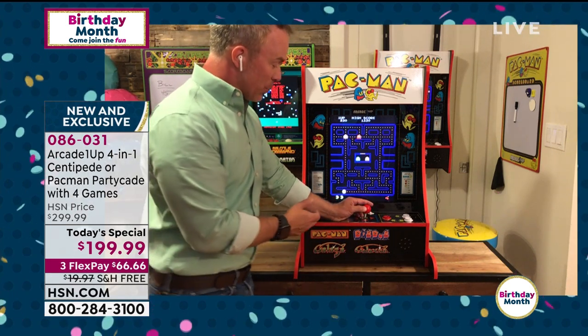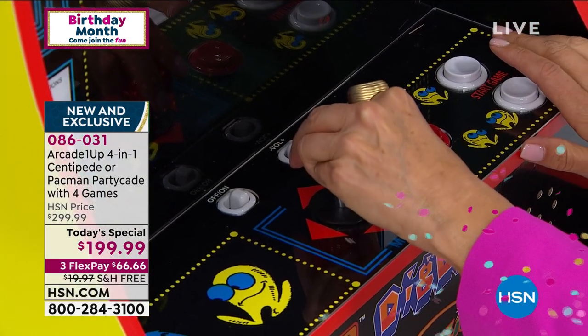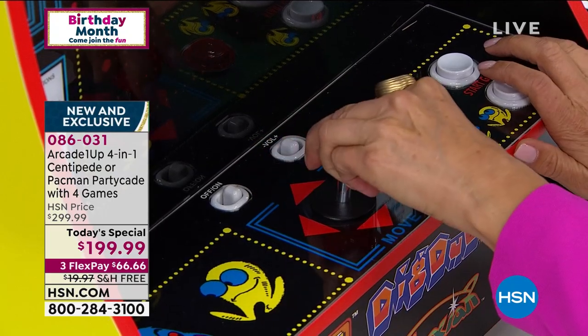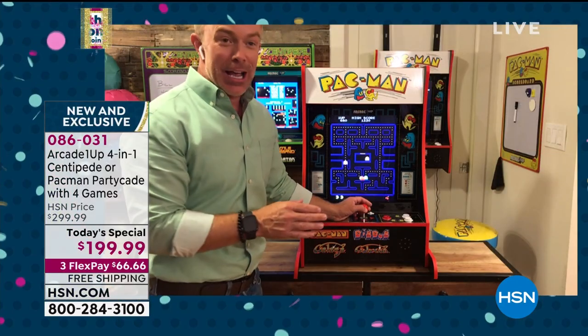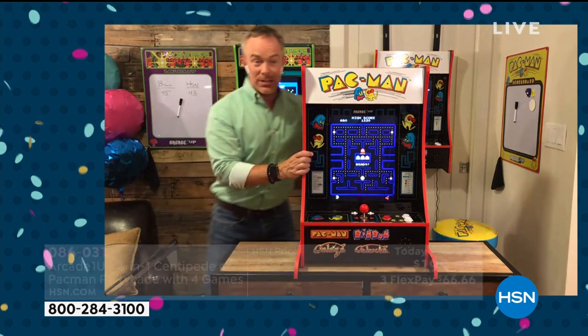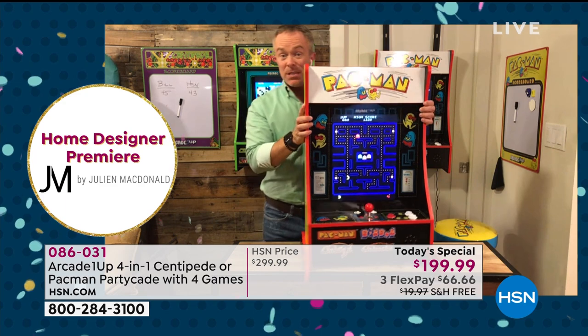Host shows the unit up close, reminding everyone of the size - perfect for all living spaces. Some of us have room for big freestanding arcade machines, some of us don't. You can hear the authentic audio. This is the Partycade, exclusive to HSN with four games.